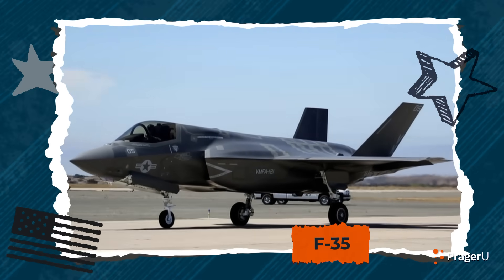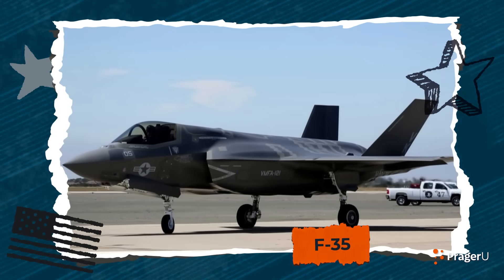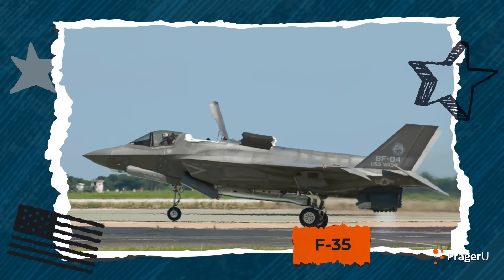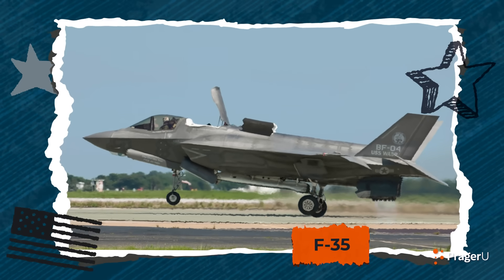Some say the F-15 is the best fighter jet of all time. And the F-35 — the United States Navy, Air Force, and Marines can all use this plane. It can take off vertically, straight up in the air, and has stealth technology and spy capabilities. It's also very, very expensive to make.